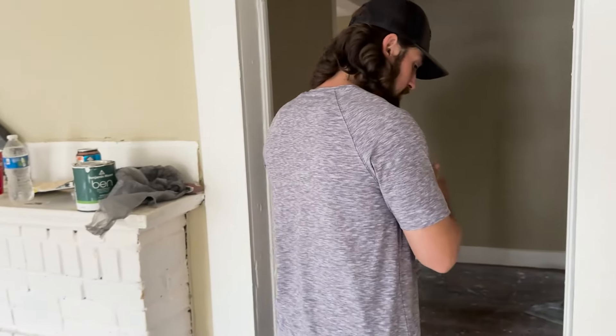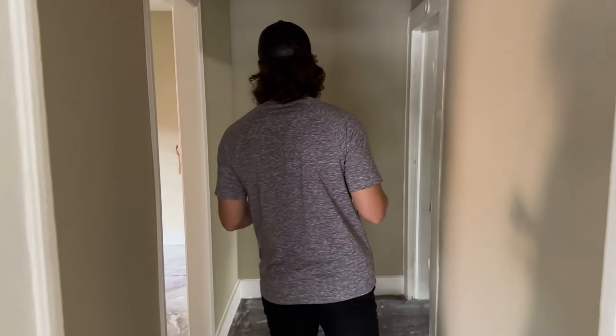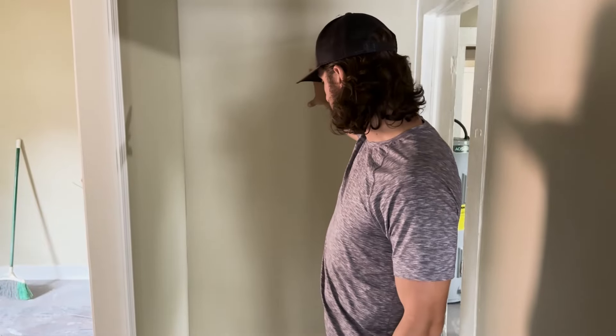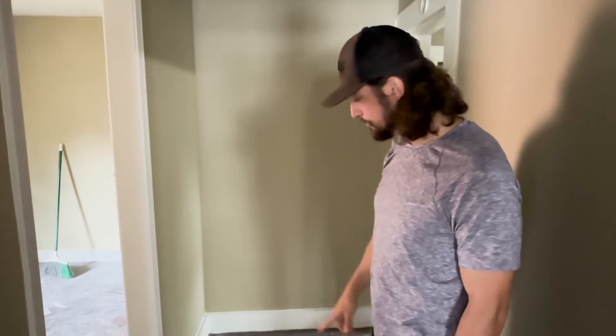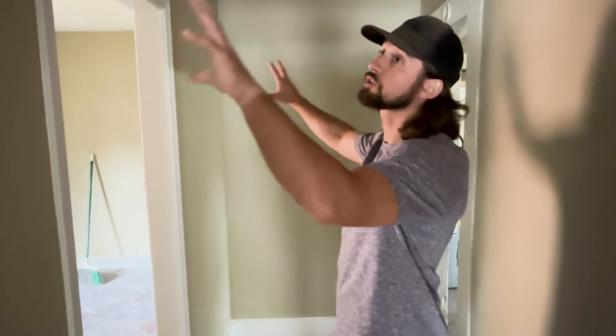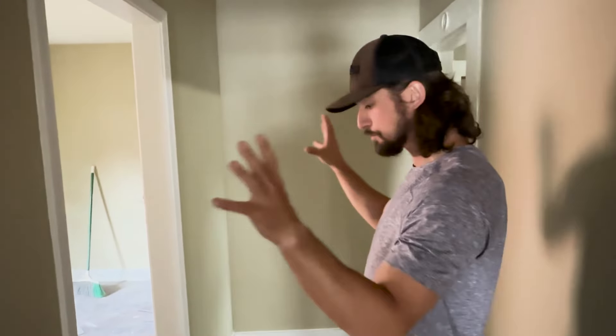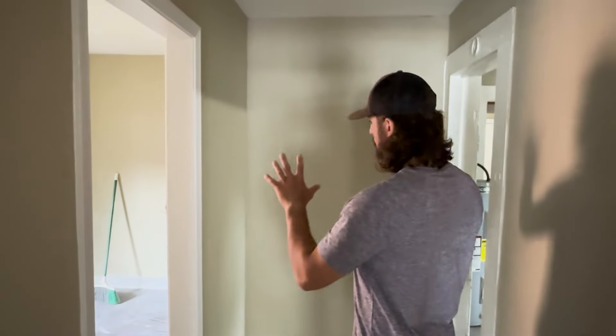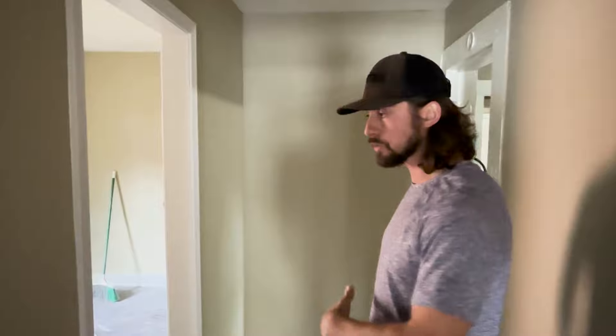We have all the floors coming up - all new LVP going down in this entire house to totally change the dynamic. Now as we walk towards the back of the house, originally this was a hallway. We just reframed this and built this wall here - you'll have all new trim and new baseboards on the floor because this wall didn't exist. This whole wall is brand new. Originally this was a den - you came through this doorway and had a den.